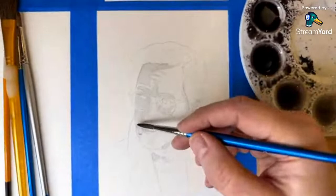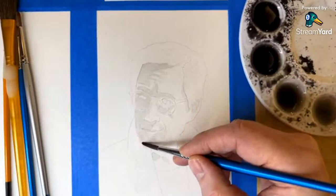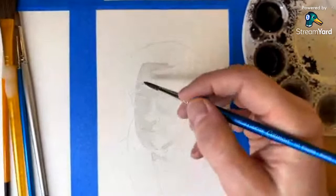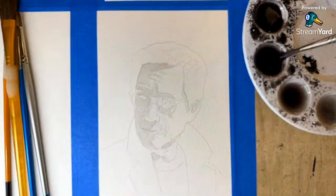If you make a mistake with watercolor, you can often get a clean brush, dab it with some water, and work it over the area — you'll find that it will take up some of that unwanted paint.